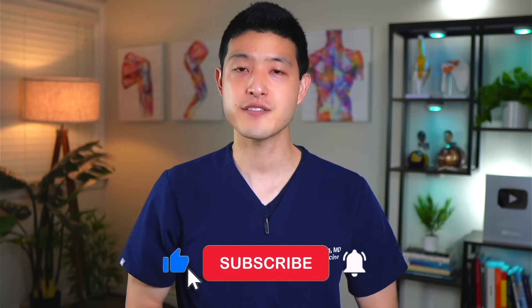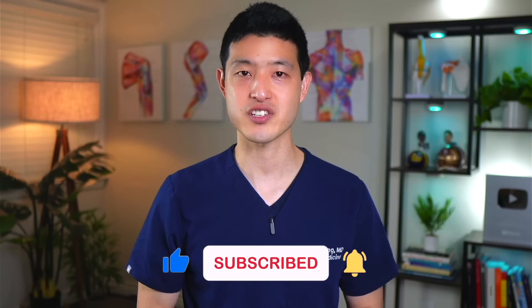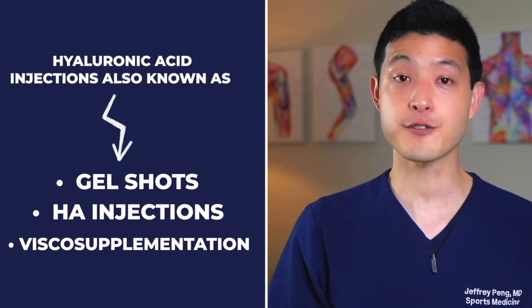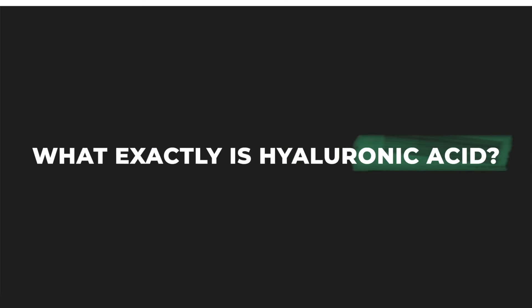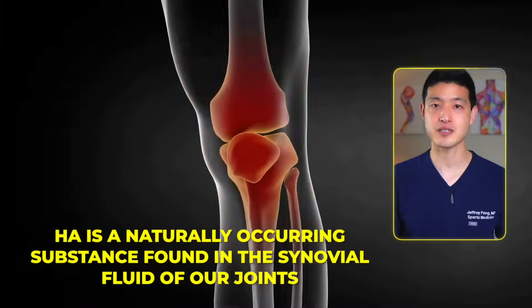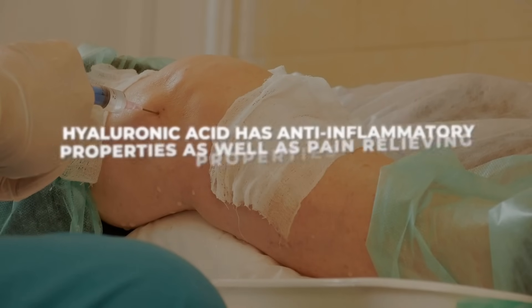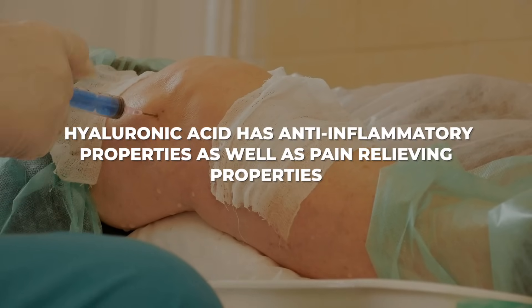So now let's explore some alternative treatments, starting with hyaluronic acid injections, also known as gel shots, HA injections, or viscosupplementation. HA is a naturally occurring substance found in the synovial fluid of our joints. It plays a key role in lubricating and cushioning the joints. When injected, hyaluronic acid has anti-inflammatory and pain-relieving properties. The goal of HA therapy is to augment and restore the normal viscosity and elasticity of synovial fluid, which can help improve joint mobility and reduce pain. Think of it like WD-40 for your joints.